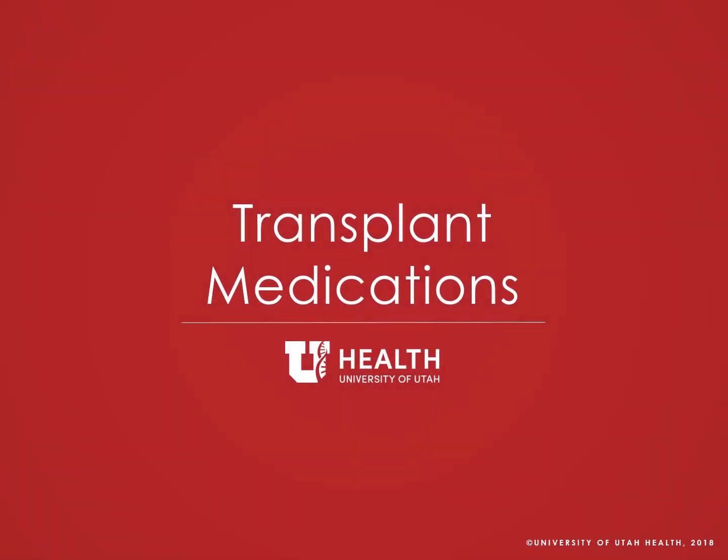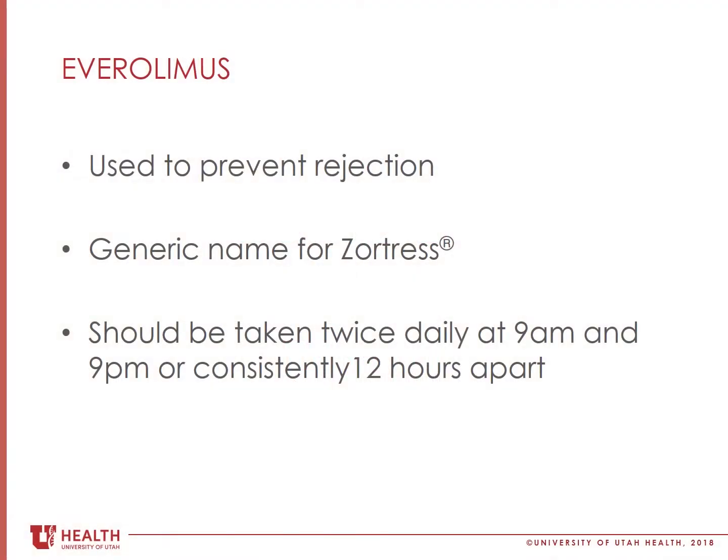Welcome back to the transplant medications video. Everolimus is one of the anti-rejection medications that you may be taking after transplant. Everolimus is the generic name for Zortress.